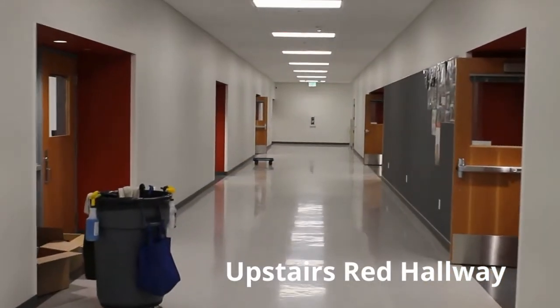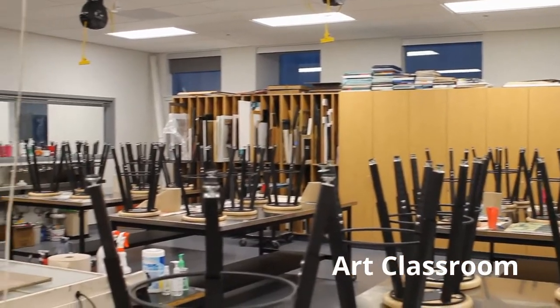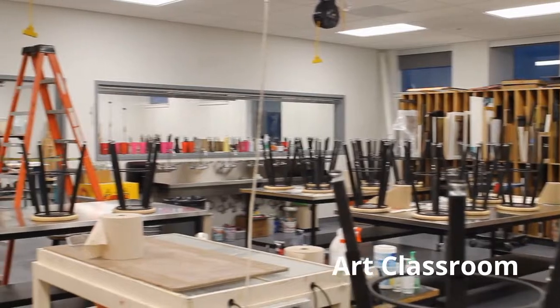This upstairs hallway is home to the media and visual arts. Wow! Look at all this space — it includes a modern ceramics room.